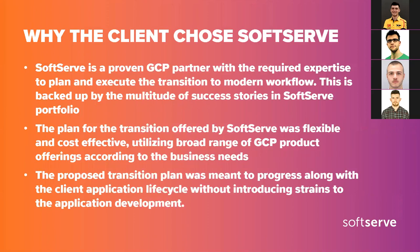Why did the client choose SoftServe? As far as I know, this was mostly related to the great reputation of SoftServe as a Google Cloud partner and a huge portfolio of similar projects already completed. Additionally, the transition plan was very non-disruptive to their standard operations — it did not mean their software lifecycle needed to be halted for two months while we finished. It was all done in parallel, and I think this was one of the main winning points for this type of solution.